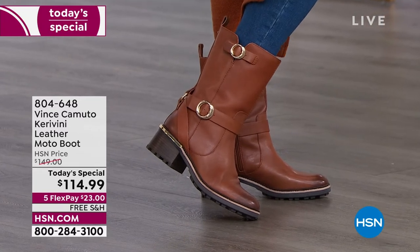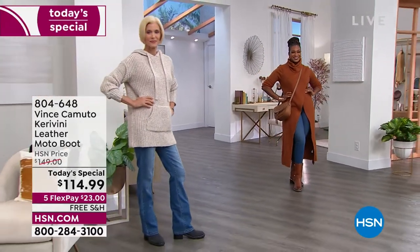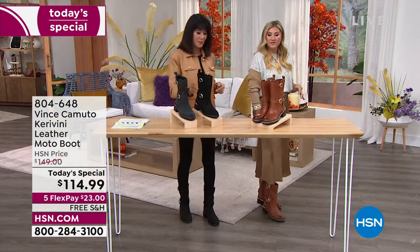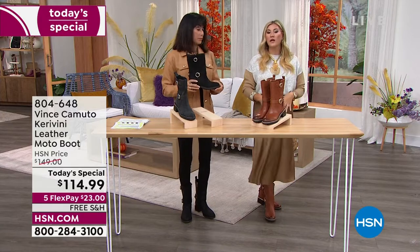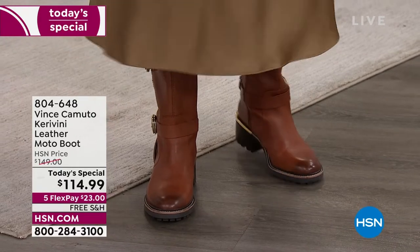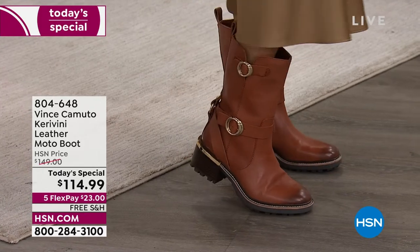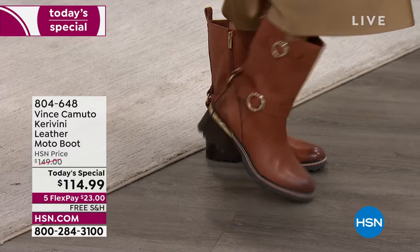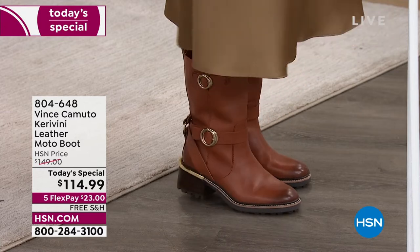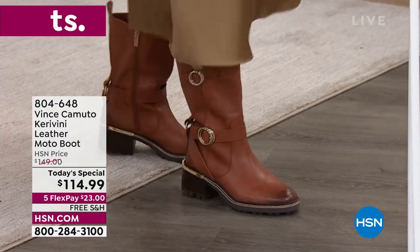The camel shown here on a size 10 fits perfectly — enough room to wear a thinner sock or tight without going up a size. I wear true to size for Vince Camuto; I'm a seven, it fits like a glove. Look at this flexibility — brand new leather right out of the box, worn for hours with no creasing. That's a testament to the quality.